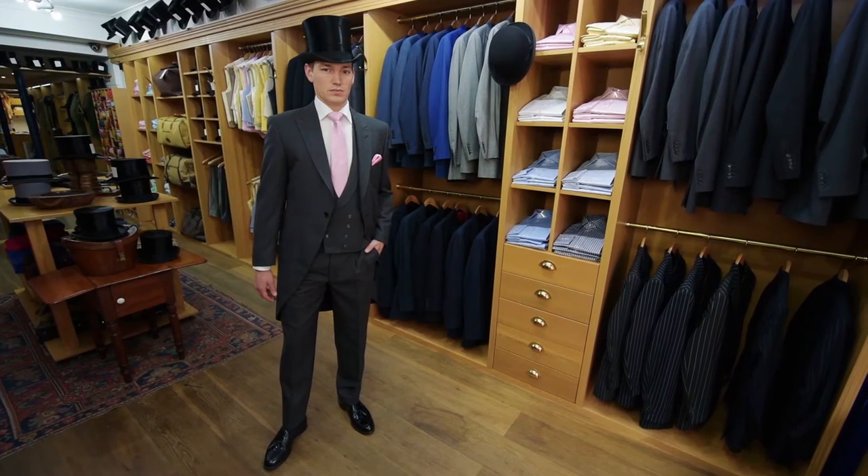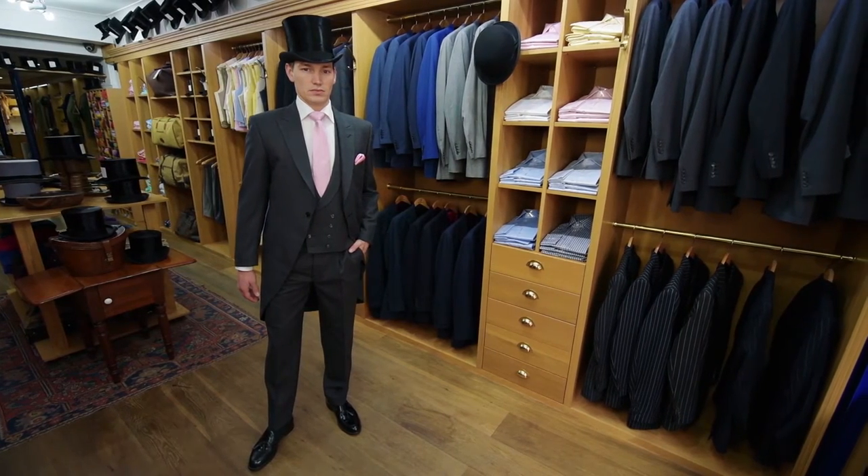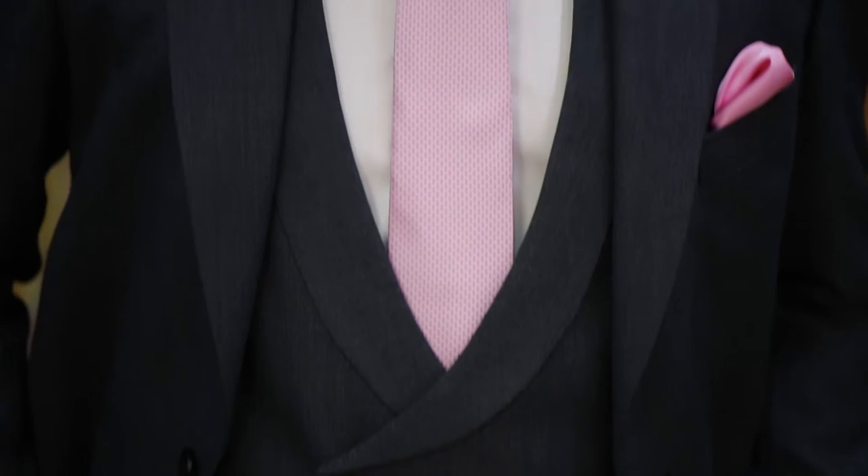Alternatively, you can wear a grey morning suit, which is meant to be three-piece with a matching double or single-breasted waistcoat.